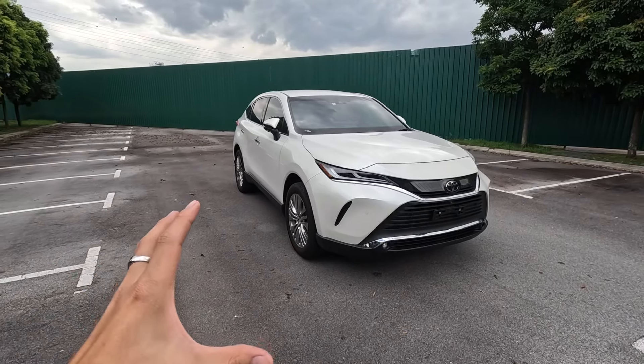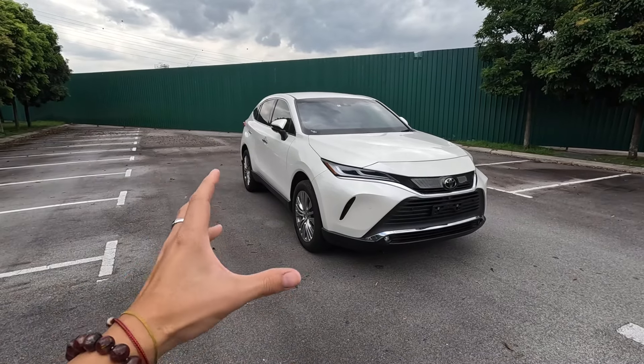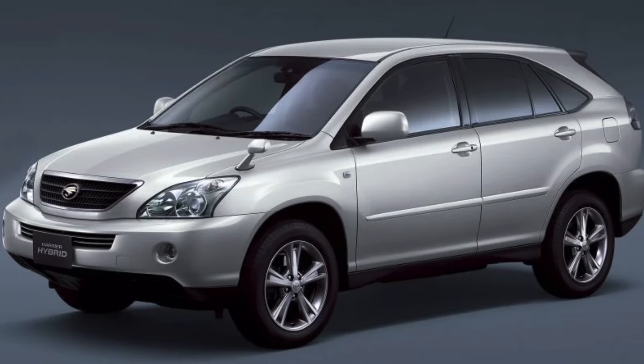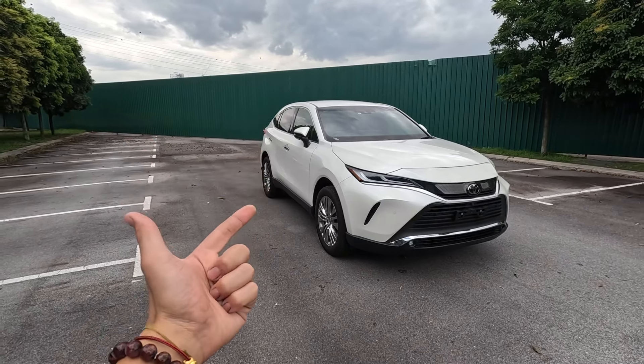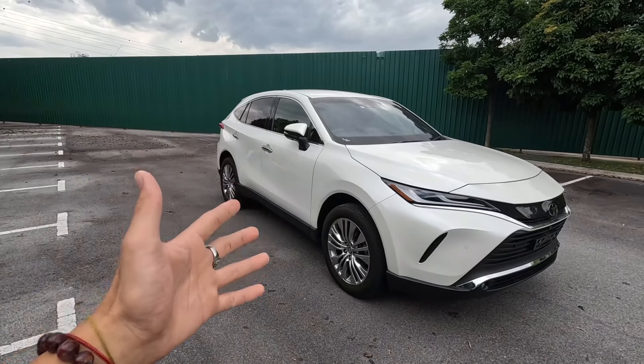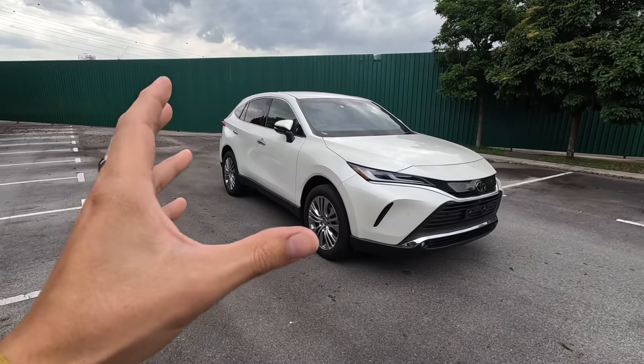To give a brief introduction on the history of the Harrier — the first two generations were actually only sold in Japan, which is why Lexus came out with the RX, which shared exactly the same platform, and that one was sold elsewhere. Then the third generation was the first Harrier available outside of Japan. Now we have the fourth generation, and all I can say is this car looks absolutely stunning. It really looks like a proper Harrier.